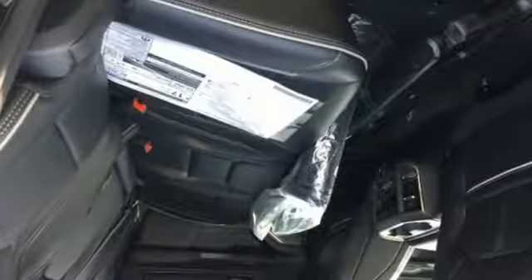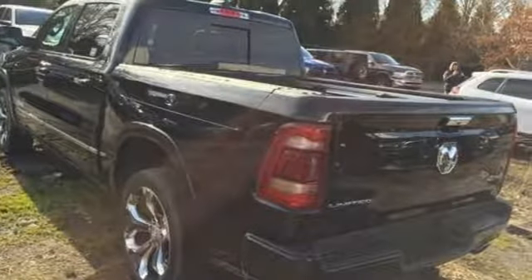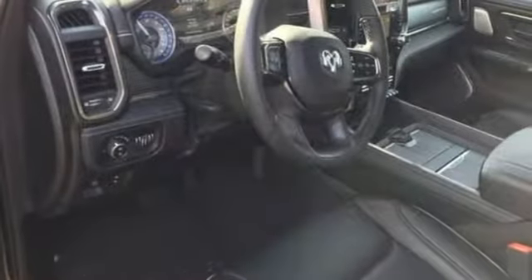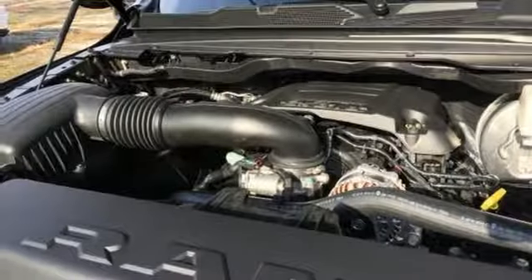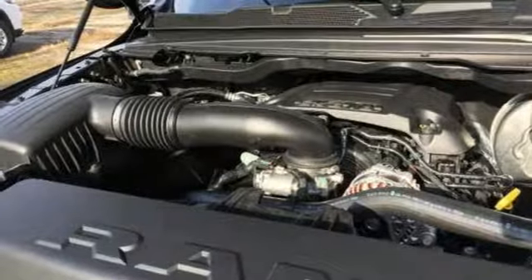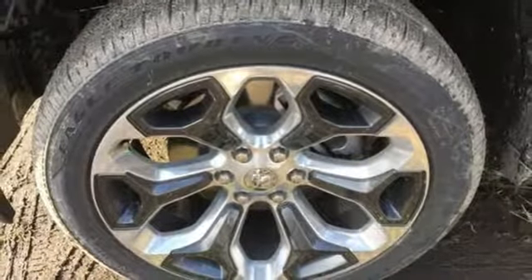It boasts an impressive list of features like these: automatic transmission, automatic with driver control suspension management, energy regenerative brakes, active grille shutters, integrated navigation system with voice activation, keyless go, and heated and ventilated leather bucket seats.